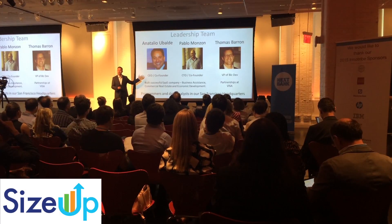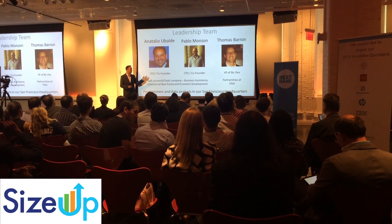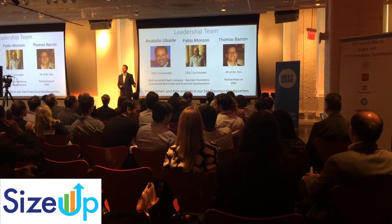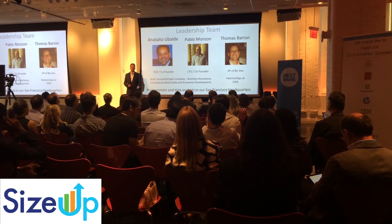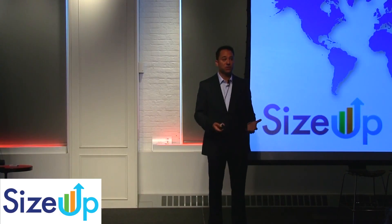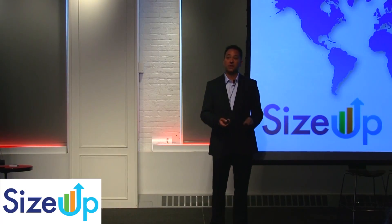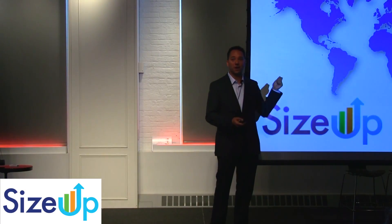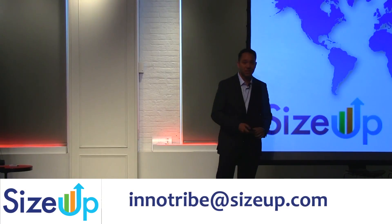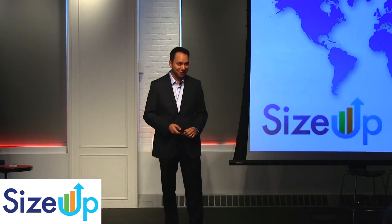Our leadership team — my business partner and I — ran a successful software-as-a-service company focused on business assistance, commercial real estate, and economic development. Our biz dev guy has done global partnerships at Visa. We're headquartered in San Francisco and we're here looking for customers. If you're an innovative financial institution, we'd love to be working with you. If you're interested, we have a white paper on financial institutions, big data, and small businesses. You can send an email to info at sizeup.com. We look forward to speaking with you more about how we can work with you and help your small business customers. Thank you.